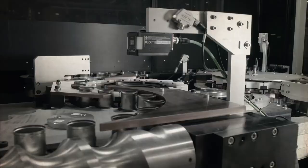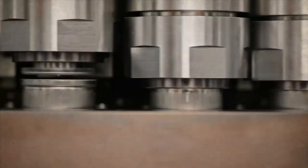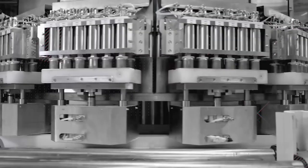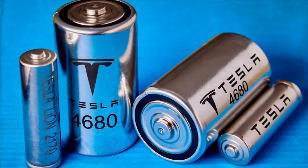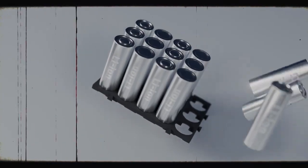Moreover, the Cybercell's consistent dimensions and design mean that vehicles originally intended for 4680 batteries can seamlessly transition to using Cybercells without requiring modifications. In essence, it represents the next evolution of the 4680 battery — a second-generation model boasting enhanced performance under a new name.